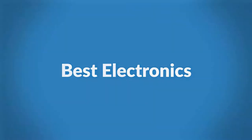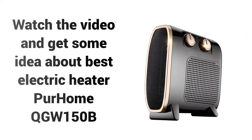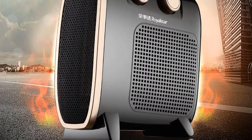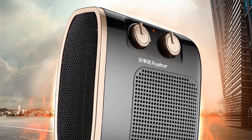Welcome to Best Electronics. Are you looking for a most efficient space heater? Watch the video and get some idea about best electric heater per home QGW150B. If you're looking for a high quality electric space heater, then per home QGW150B space heater is a great choice for you.